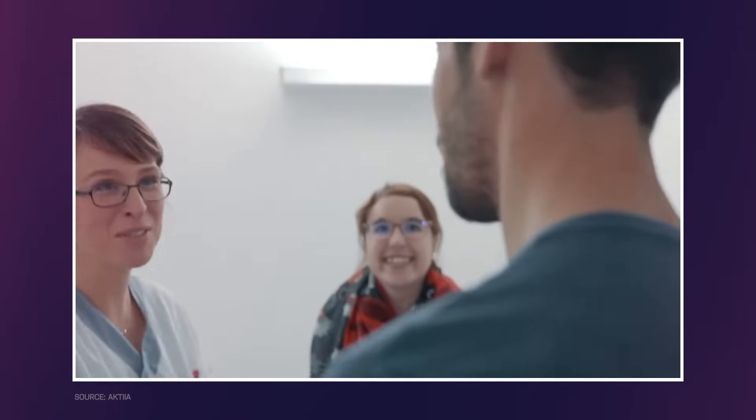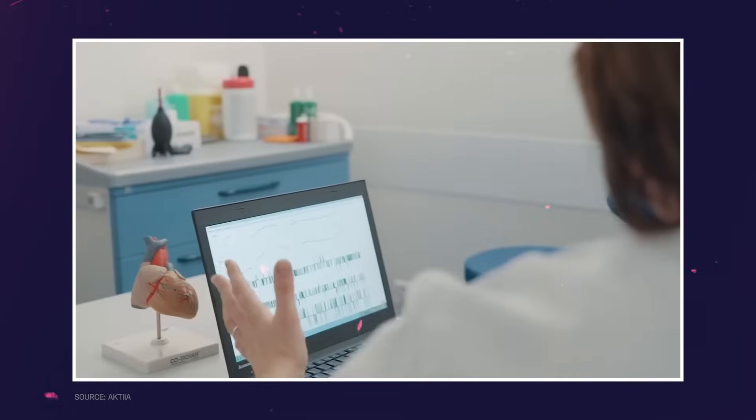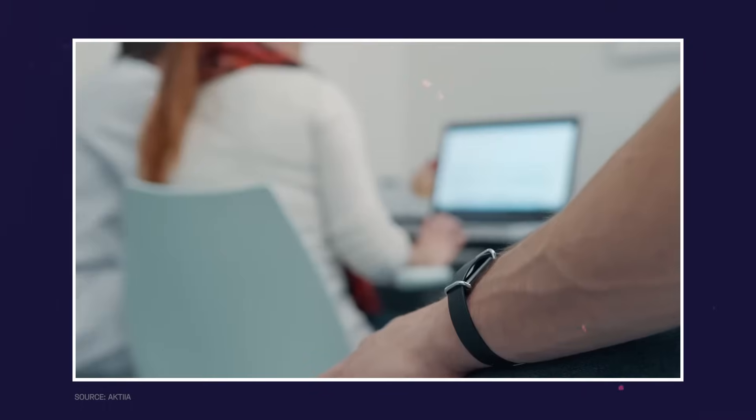A smartwatch that continuously monitors blood pressure without the need for an uncomfortable cuff is the way forward in the digital health revolution. I haven't tested similar products yet, so I cannot compare them, but so far this smartwatch shows that BP monitoring has huge potential in the near future.